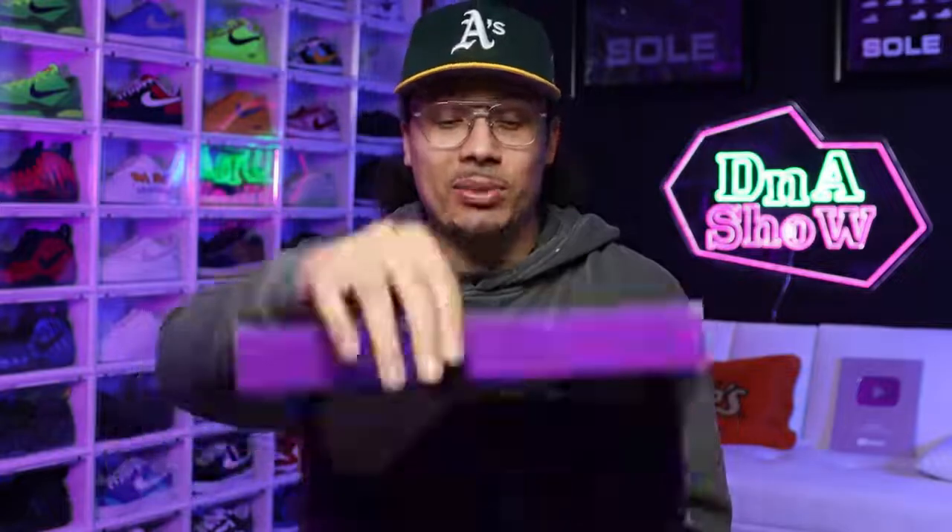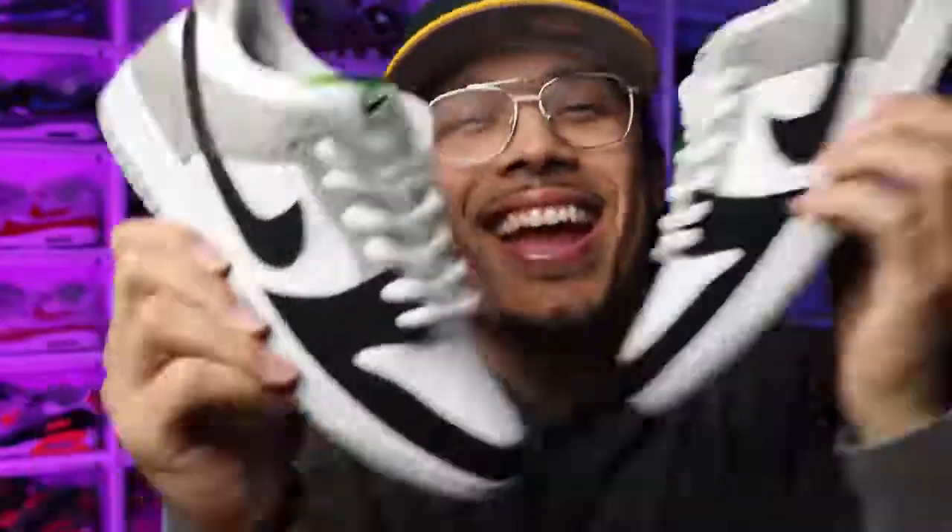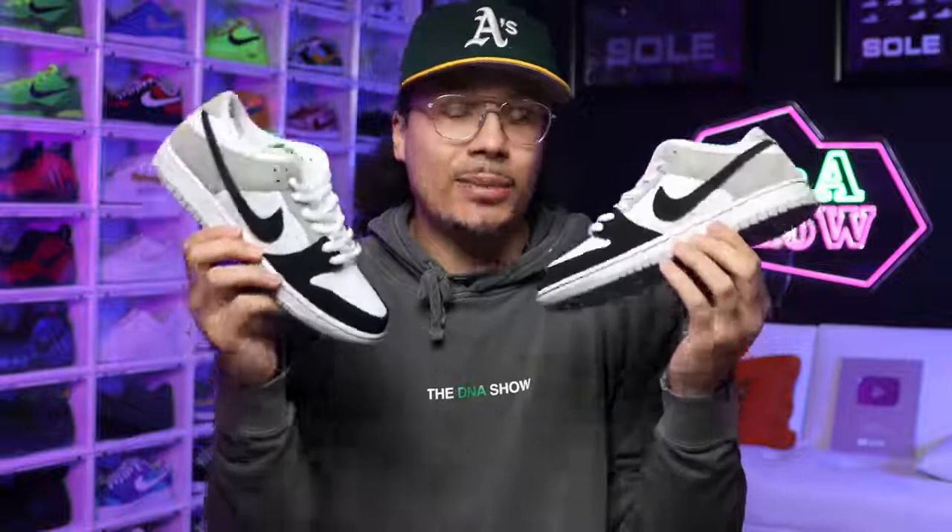You're probably wondering what sneaker I'm even talking about since I haven't opened the box yet. Let's go ahead and crack this box open to get an understanding of the topic. Right here we have the Chlorophyll Nike SB Dunk Low, and I picked these up from Kicks World, which we'll talk about a little later in the video.